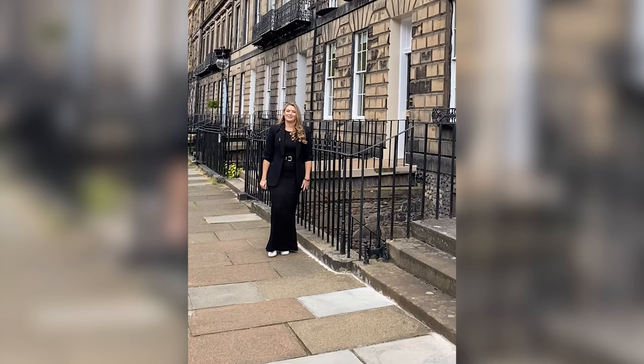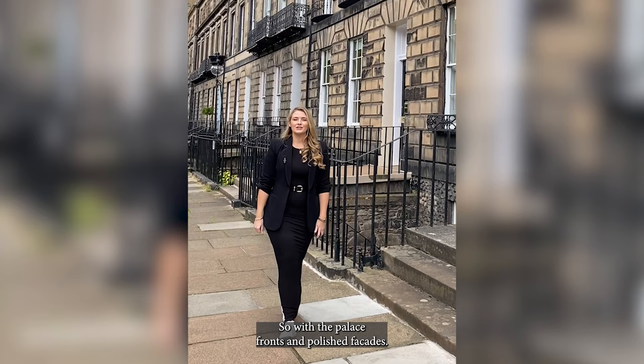With the palace fronts and polished Ashlar facades, do you think that Heriot Road is one of the most attractive streets of Edinburgh? Let us know what you think. Thank you very much for joining us today.